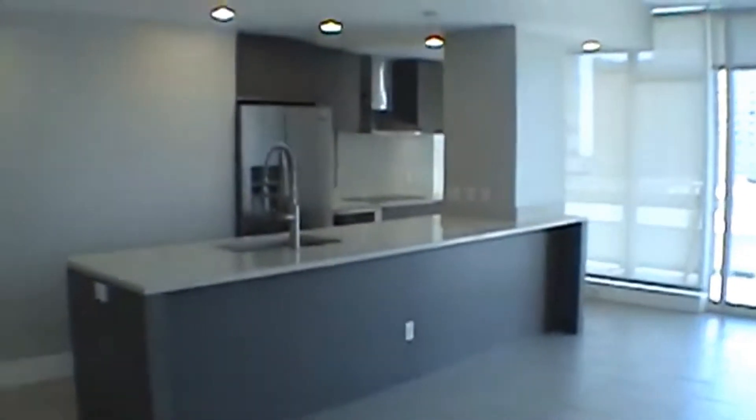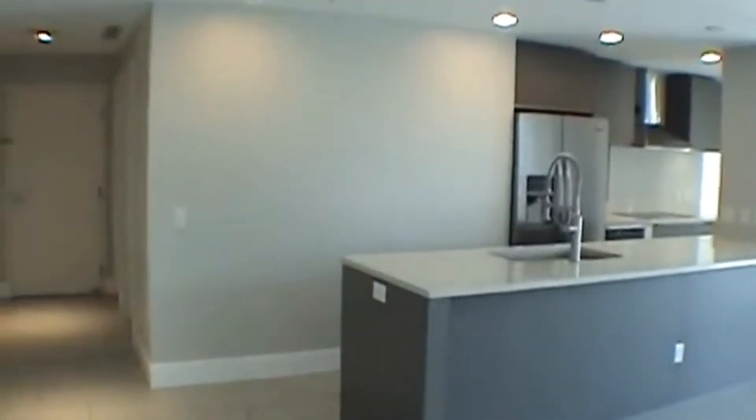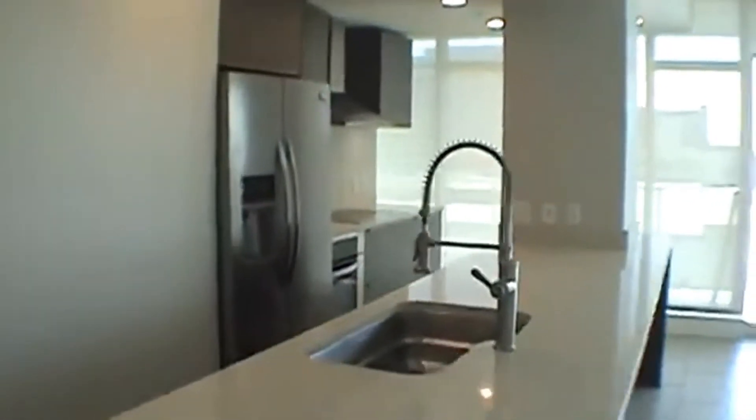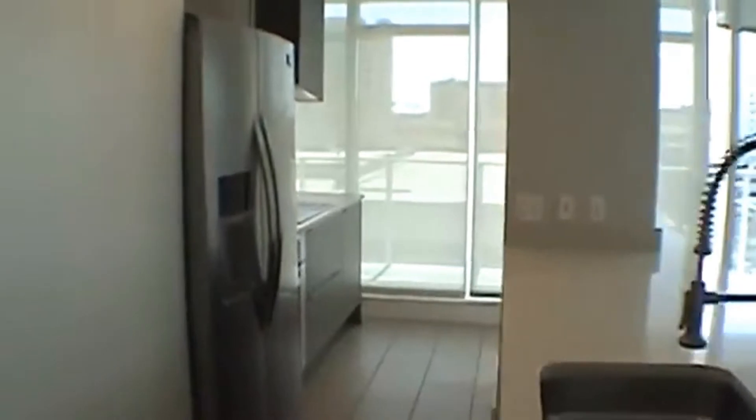We'll come on into this large 18 by 24 living room and kitchen area. The kitchen features a side-by-side refrigerator, flat top cooking top, oven, microwave, and dishwasher.